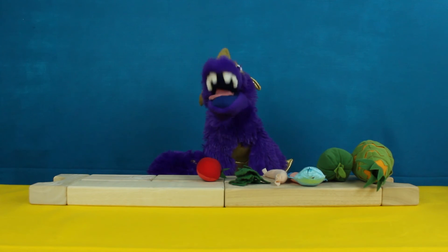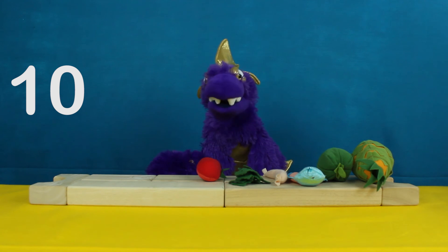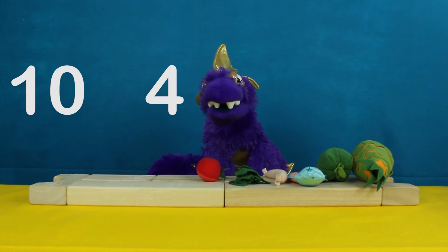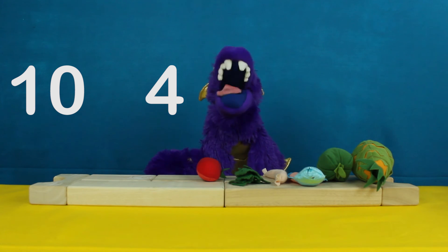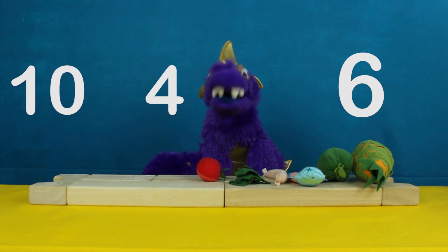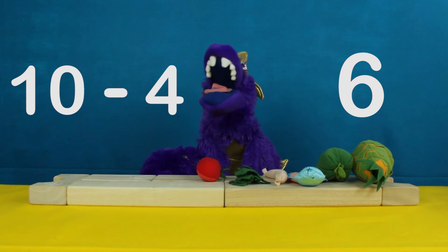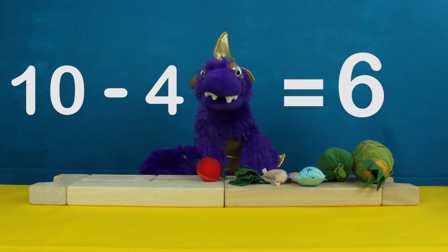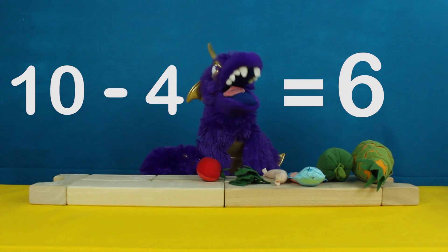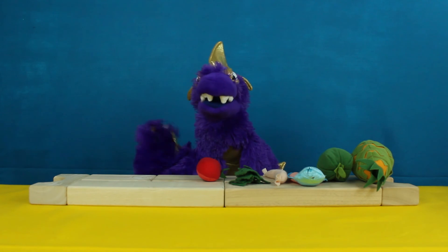So, I started out with ten pieces of food, and then I ate four pieces, and now I have six pieces. That means that ten minus four equals six. That'll be more than enough food for next time. Thanks for your help. Bye.